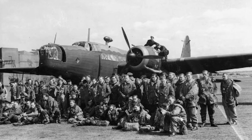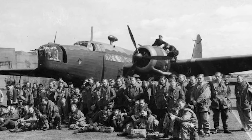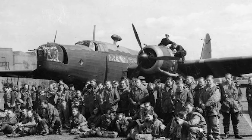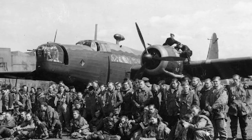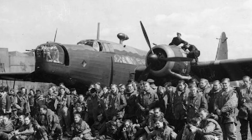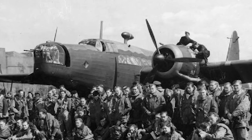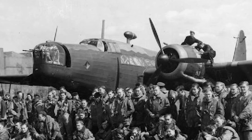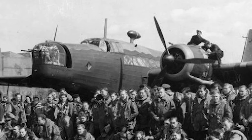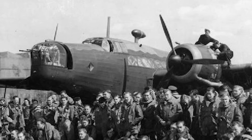The Vickers Wellington left an indelible mark on the annals of aviation history. Despite being overshadowed by more famous bombers like the Lancaster, the Wimpy was the workhorse that bore the brunt of the early war years. Its unique geodetic construction inspired advancements in aeronautical engineering, and its resilience under fire has become a benchmark in aircraft survivability. Today, only a few Wellingtons survive in museums around the world, silent testimonies to the brave crews that flew them and the ingenious engineers who designed them.